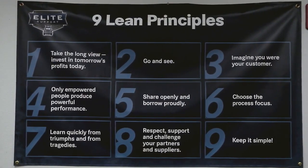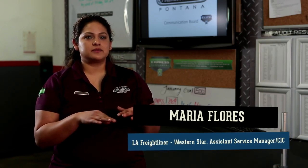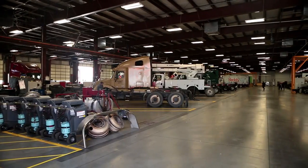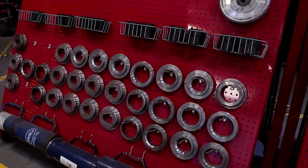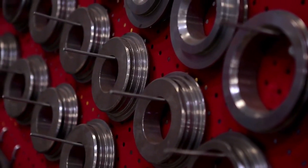5S ensures the best keep getting better. It benefits the customer in that if our location is standard and organized in an efficient manner, it gets their trucks in and out faster. Technicians don't have to bother going out looking for a tool or hunting for parts whose location they don't know.